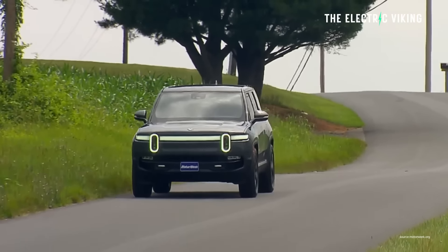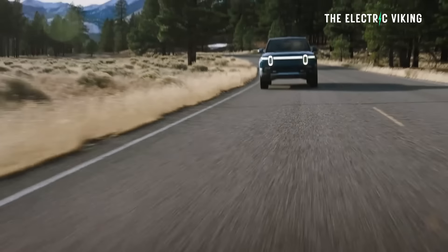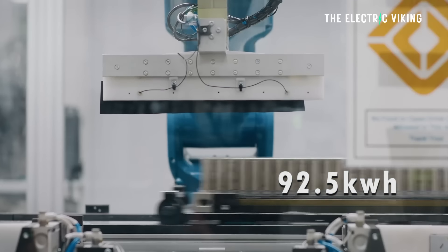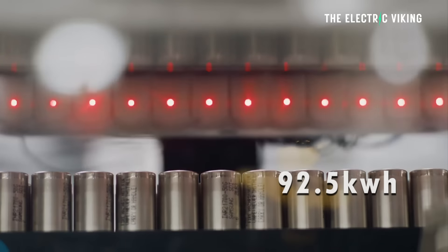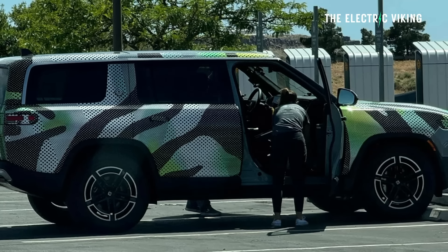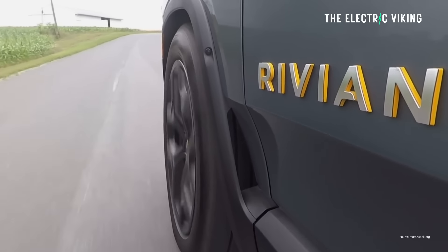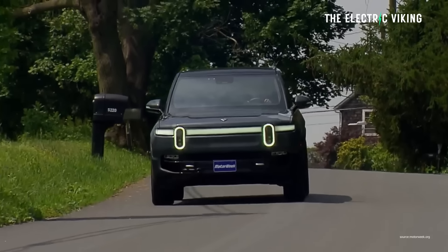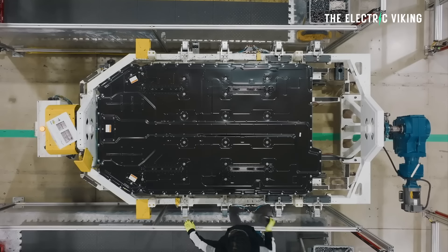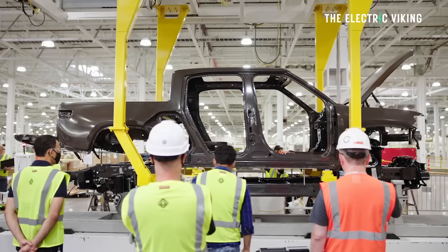The document says the upcoming 2025 Rivian R1S and R1T will be fitted as standard with a dual motor and a 92.5 kilowatt hour LFP battery. I have no idea how they're going to get this range out of a 92.5 kilowatt hour lithium iron phosphate battery — it just sounds insane.